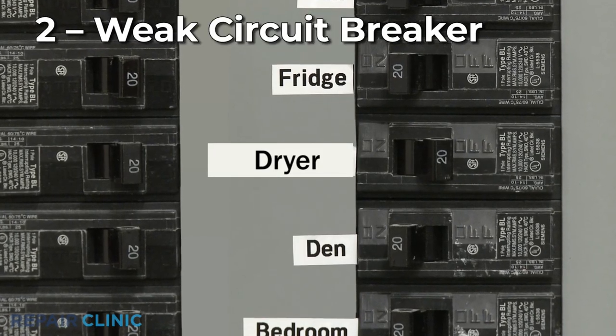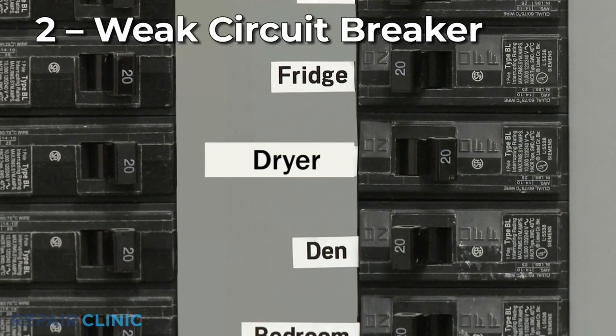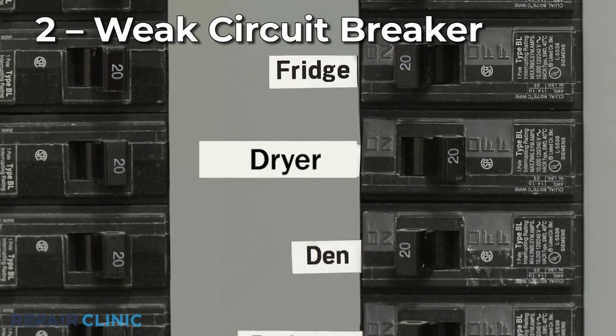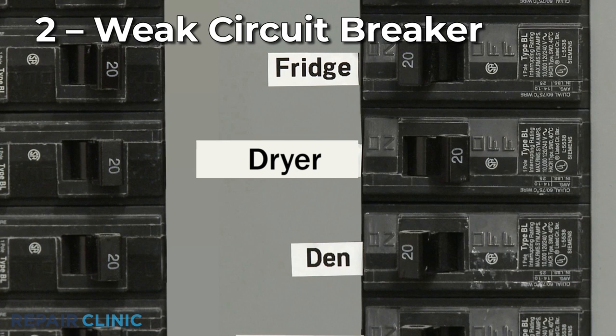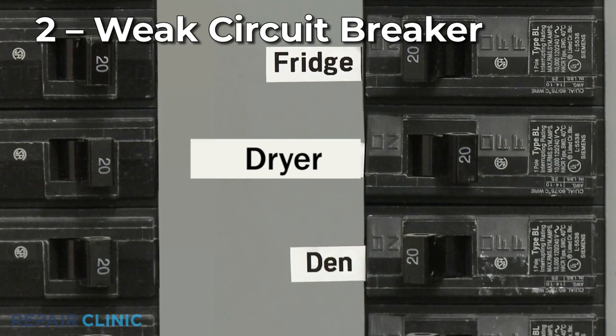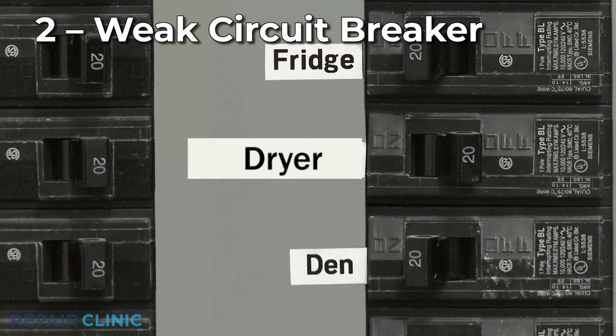Over time, circuit breakers can weaken and may trip often, even if the amperage is below the acceptable limit. If you've already confirmed the drive motor and other dryer components are working properly, consider having an electrician replace the circuit breaker.